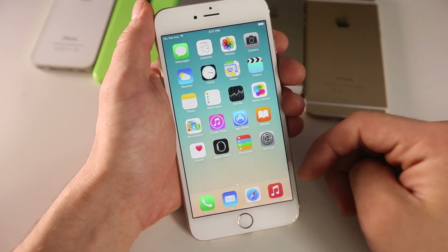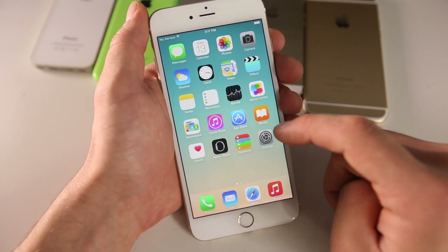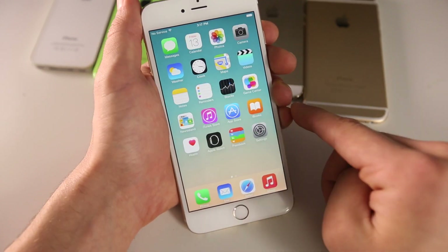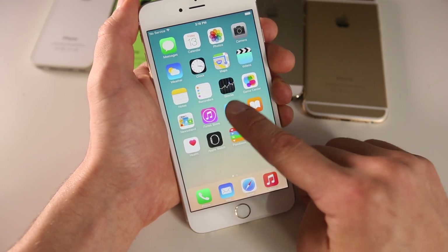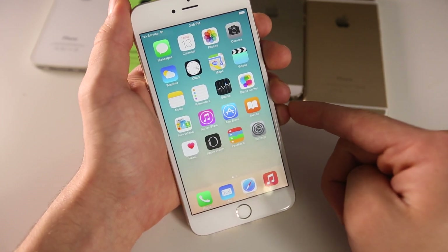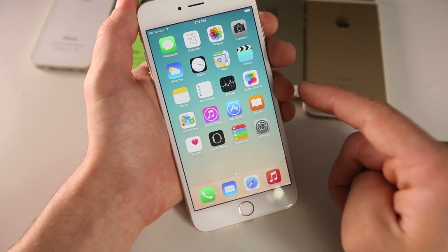So how is it using iOS 8.3? Well, if you have a newer device, you're less likely to notice any difference. It's only on older devices like the iPhone 4S where you'll notice that things just load a little bit faster. The iOS operating system is certainly more optimized on older devices, so you will notice less lag, less time loading things. iOS 8.3 is definitely a step in the right direction — it builds off of iOS 8.2, adds several new features, and brings a lot of stability enhancements.